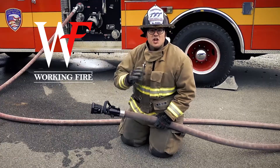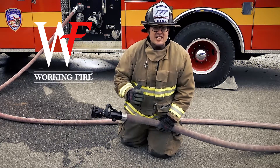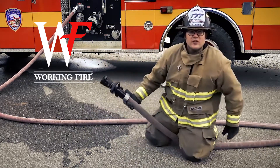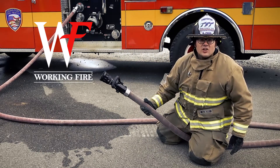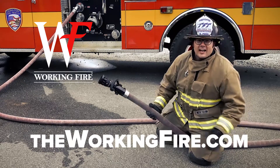Experience the new standard in fixed-flow nozzles. See the difference, feel the difference. Schedule a time to flow the Working Fire nozzle at theworkingfire.com.